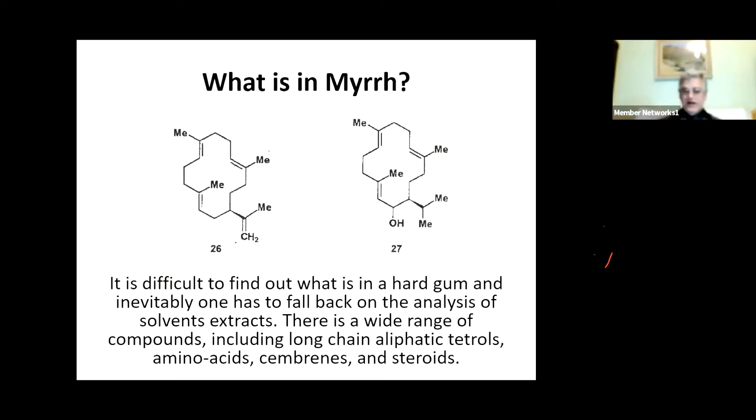Now, what's in myrrh is a much, much more complicated matter. The analysis of myrrh using solvent extracts such as ethyl acetate, petroleum ether, alcohol, etc. - and these different solvents all produce a different mixture of compounds. But these compounds include long-chain aliphatic tetraols, such as alcohols with four hydroxyl groups, amino acids, and cholesterol, and in particular a compound called sembrane. Compound 26 is sembrane A, and compound 27 is mukulol - M-U-K-U-L-O-L - which is an alcohol because it's got a hydroxyl group.